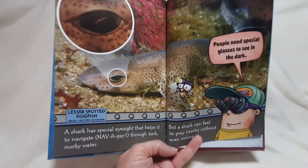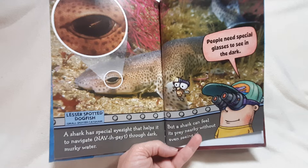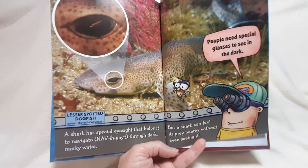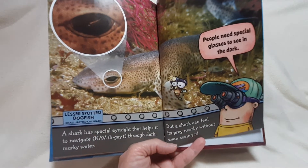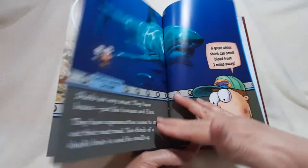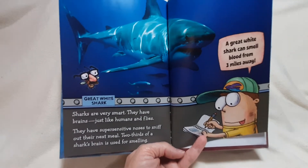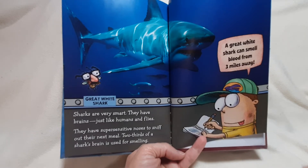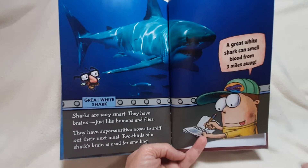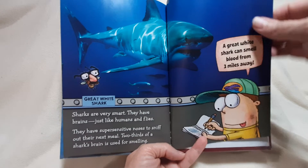A shark has special eyesight that helps it navigate through dark, murky water. There's the lesser-spotted dogfish — a small-spotted cat shark. People need special glasses to see in the dark, but a shark can feel its prey nearby without even seeing it. Sharks are very smart. They have brains just like humans and flies. They have super-sensitive noses to sniff out their next meal. Two-thirds of a shark's brain is used for smelling. A great white shark can smell blood from three miles away.